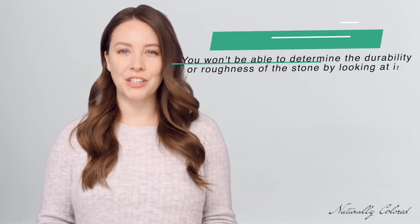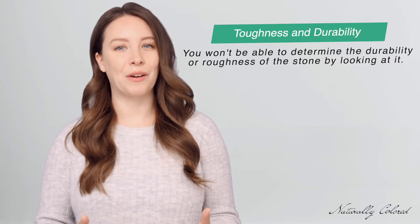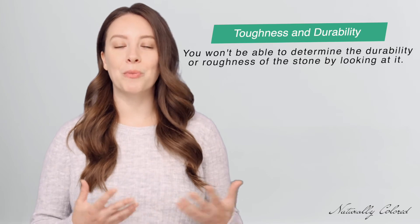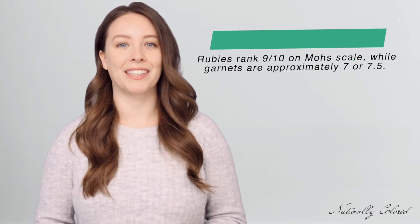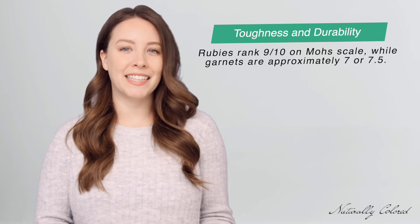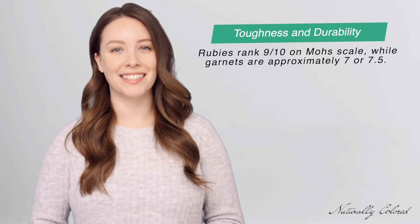You might not be able to determine the durability or roughness of the stone by looking at it with an untrained eye, but the differences are important to know. While rubies rank 9 out of 10 on the Mohs scale, making them durable and pretty resilient, garnets are approximately 7 or 7.5 at best.